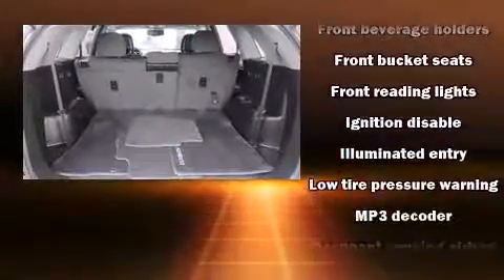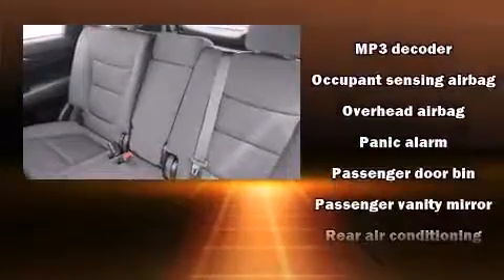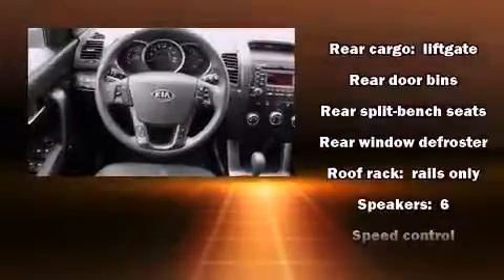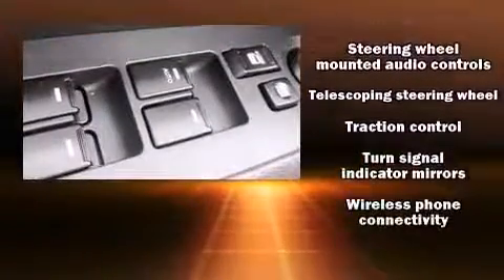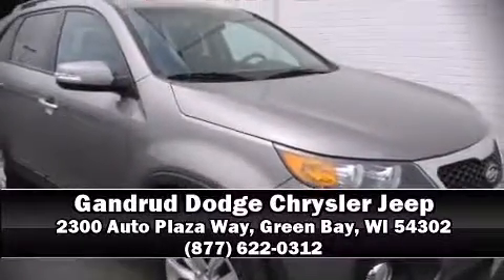Kia also prioritized safety and security by including dual front impact airbags, head curtain airbags, traction control, anti-whiplash front head restraints, a panic alarm, and four-wheel disc brakes with ABS. Various mechanical systems are monitored by electronic stability control, keeping you on your intended path. Stop by our dealership or give us a call for more information.